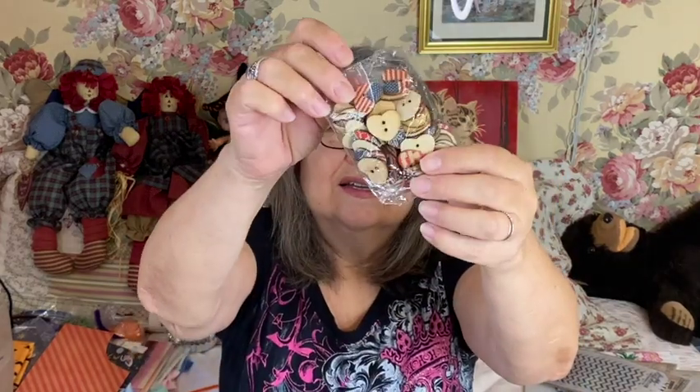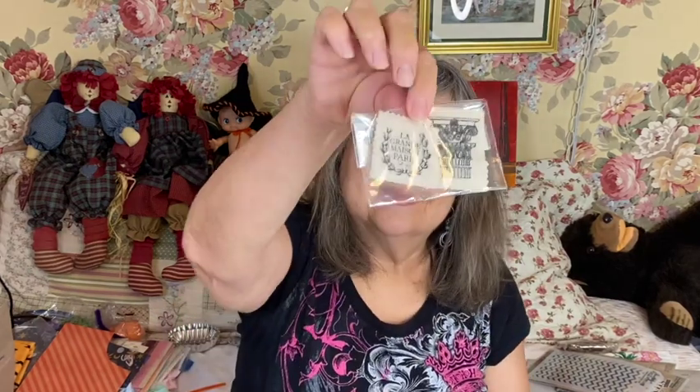Tim Holtz stuff is not cheap, let me tell you. There are some little wood buttons — look at that — all different kinds with flags, the American flag, the British flag, really cute. And what looks like little cabinet cards — I've never seen this before! There's a bunch of them. Oh my god, I love this so much. Thank you so much, Edward, I really love this!